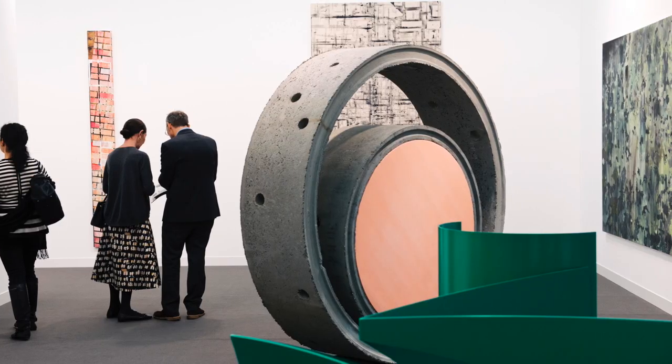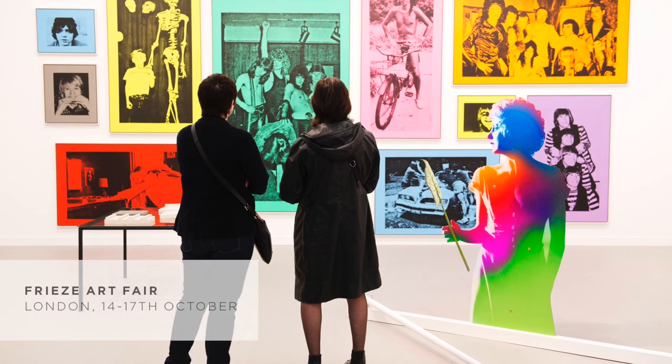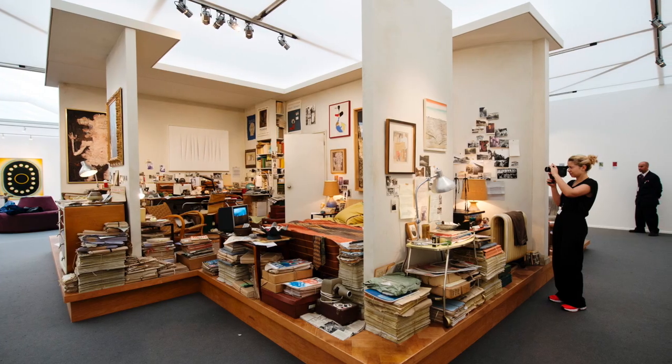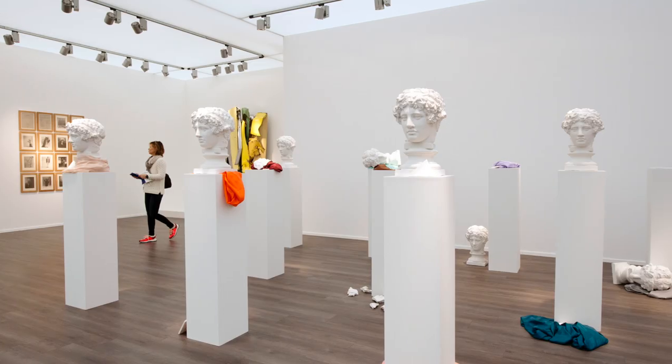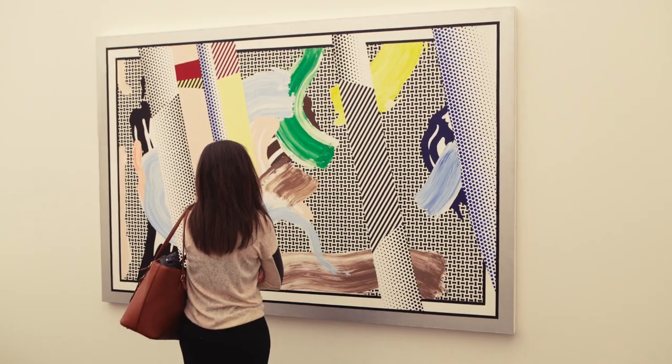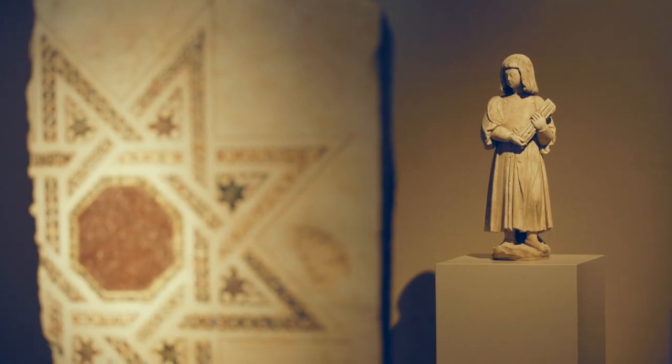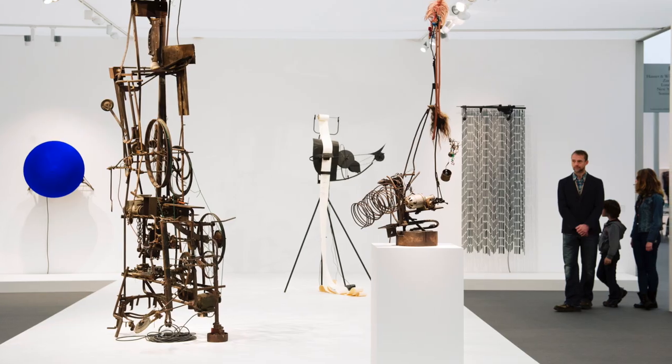Frieze represents a week when the entire art world is galvanised in the city. I would say visit the contemporary fair first, because that's the fair where art is being made today, so you can see the very best work from the past few years. Then I'd say visit Frieze Masters to capture some of the historical works that have influenced artists living today, and you can see anything from ancient art up through to modern art.